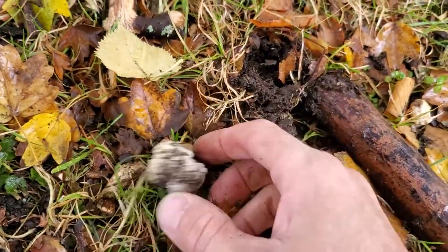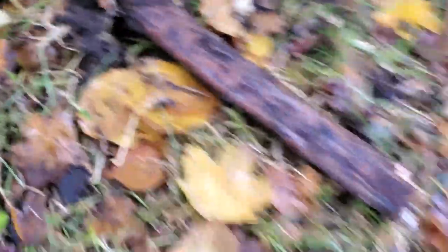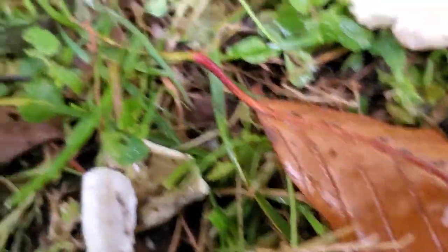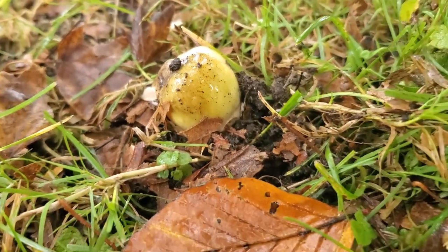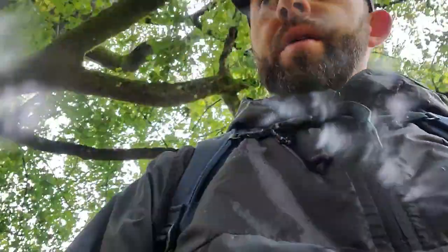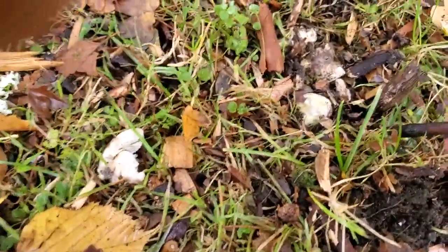There's a button of the Amanita phalloides. There are actually remnants right here with a cap of one — that was a pretty large specimen. So we're going to keep looking for more. They weren't real easy to see, but we found where they live. I'm going to try to dig these up.